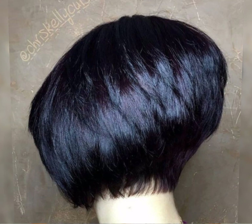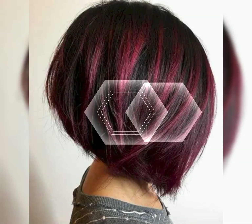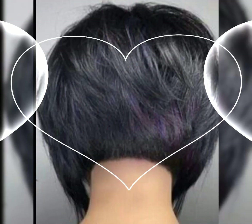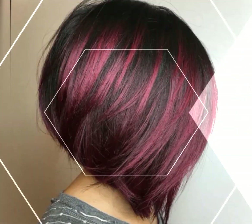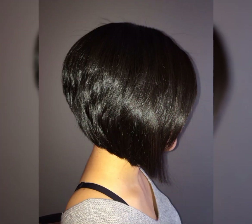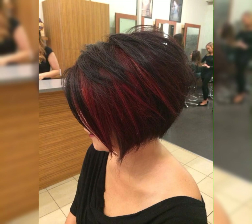Let's talk about the pixie choppy bob haircut. The pixie choppy bob haircut is such a cool and edgy style. It is a combination of a pixie cut and a bob with choppy layers for added texture and movement. This haircut can be customized to suit your face shape and hair type. It is a great option if you want a shorter length but still want some versatility in styling. The choppy layers give it a modern and trendy look. If you are considering this haircut, I'm sure it will look fabulous on your face.